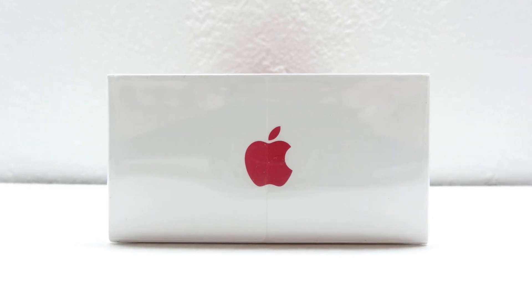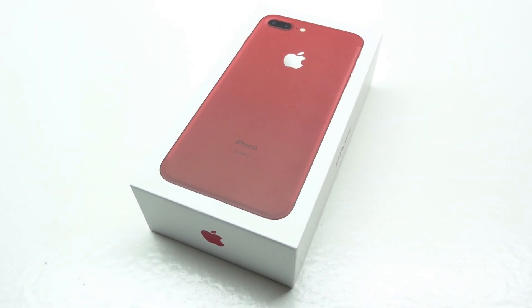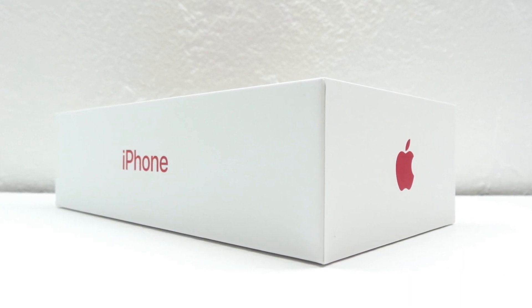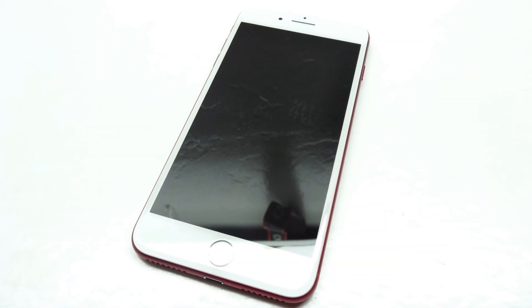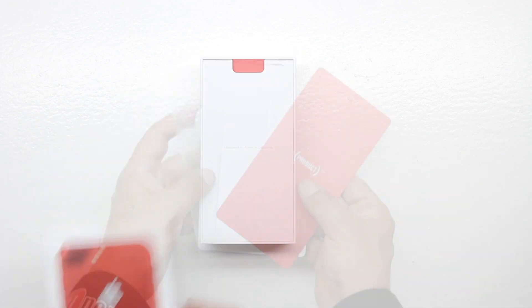Welcome back guys and this is your perfect opportunity to win a Product Red iPhone 7 Plus. This giveaway is international and open to everyone around the world. All you have to do to enter is follow the entry requirements that will be linked down in the description. The giveaway starts today and ends in exactly two weeks. The winner will be randomly chosen from a randomizing website and then contacted via a direct message on Twitter.